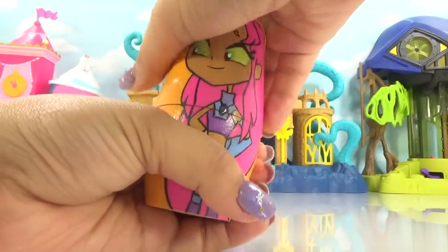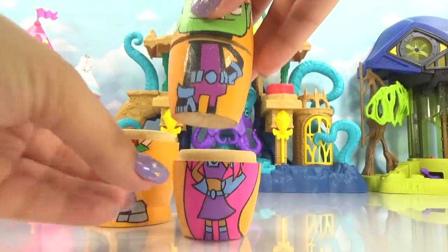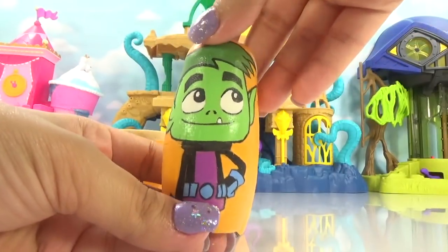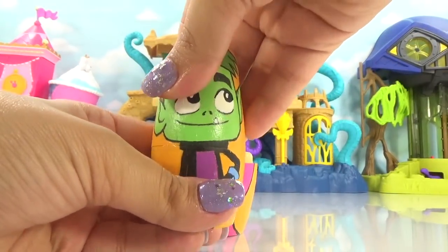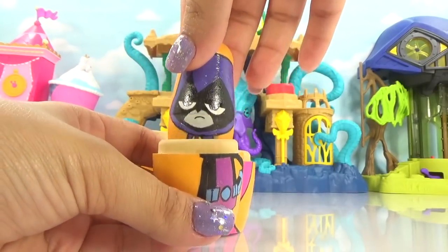Let's see what Starfire has. There goes Beast Boy! Beast Boy is super funny and really cool. Let's see what he's brought us. I see a little head peeking through. It's Raven.